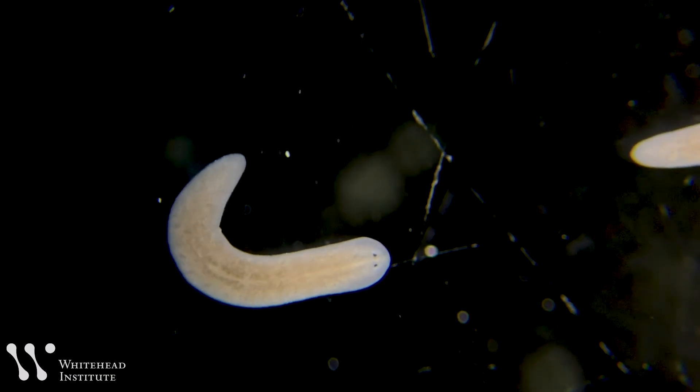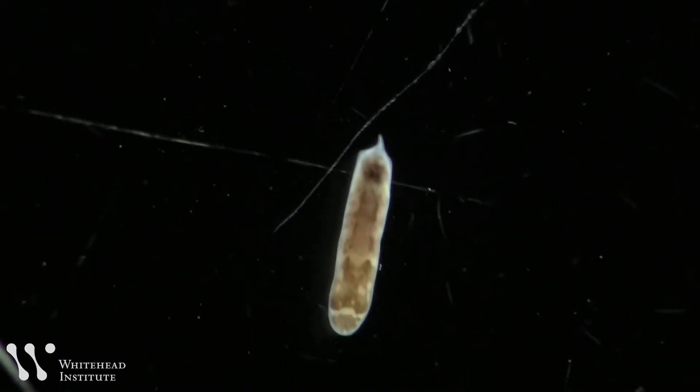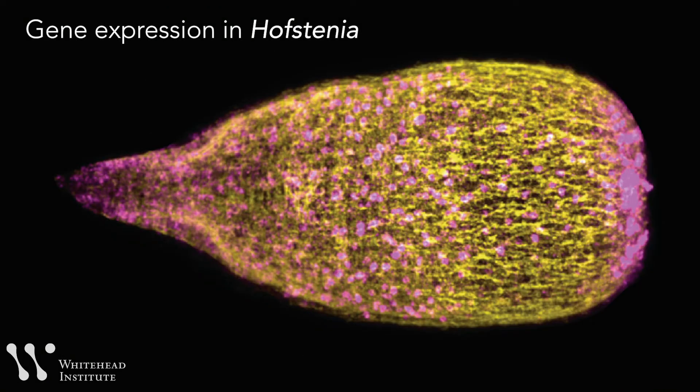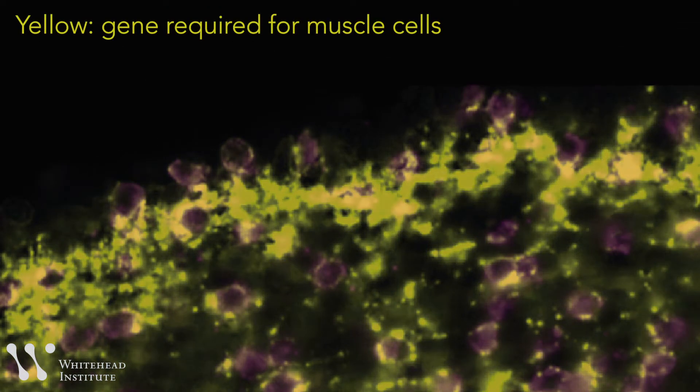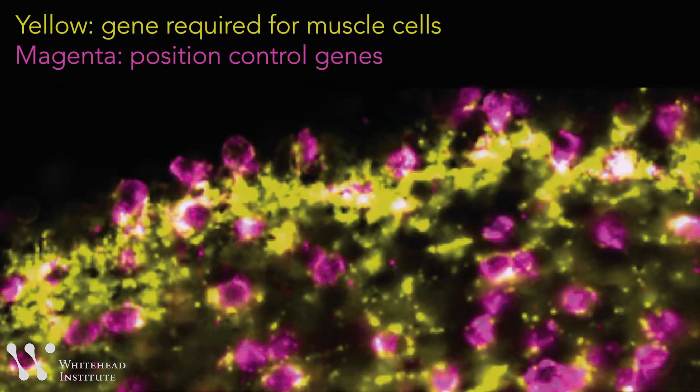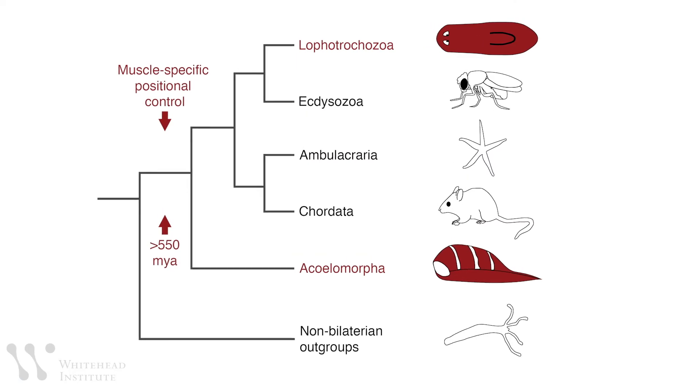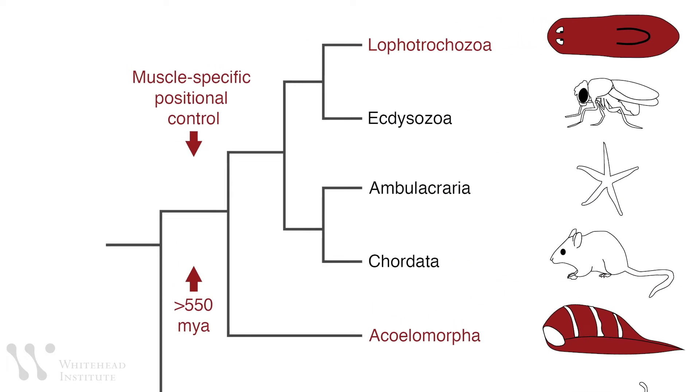This shared ancestry far back in evolutionary history means that if Hofstenia also expressed position control genes in muscle, that could indicate many other animals do so as well. The researchers observed gene activity in Hofstenia, looking to see which cell type expressed the genes for positional control. The answer was muscle. In Hofstenia, muscle cells are also responsible for saying this is head and this is tail, telling stem cells where they are so they can make head tissue or tail tissue. This points to a role for muscle in controlling regeneration and positional information in adult tissues dating back over 550 million years — and suggests it may be widespread in animals today.